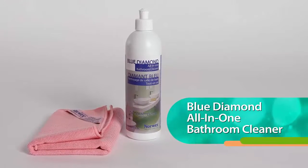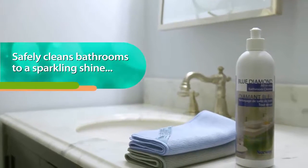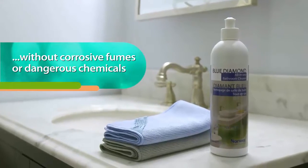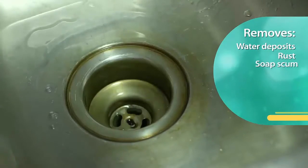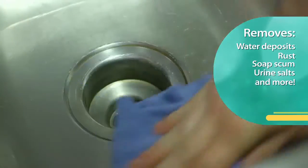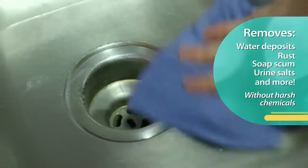Blue Diamond is an all-in-one bathroom cleaner, from descaling and cleaning toilet bowls and sinks to making counters and floors shine. It has a thick ultra concentrated gel that works quickly, making cleaning fast and scrub free.